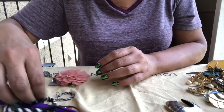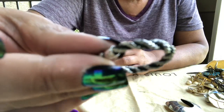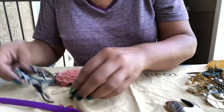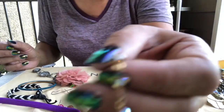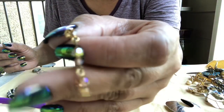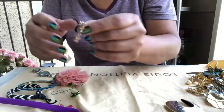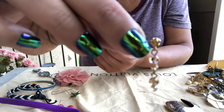They're taking one earring from each set and putting it in different bags, and if you're lucky enough to get it, you're lucky enough. This is like a crystal glass bead that sparkles — a couple of dangle beads, pierced earring.